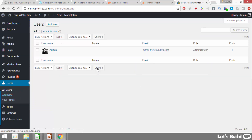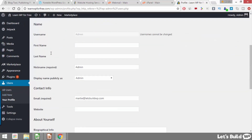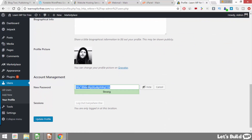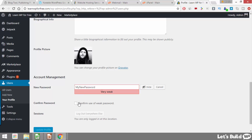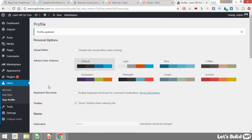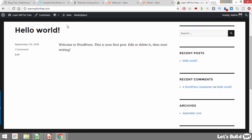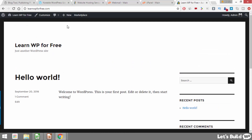To change our password, on the left hand side click where it says Users, then hover over our username and click edit. Scroll down and you'll see it says 'new password' with a button that says generate password. When you click this it generates a new random password, but you can just change the text in the box to whatever you want. If your password isn't strong enough you'll need to check the box to confirm use of a weak password, and when you're finished click update profile. Now in future when you log in that will be your new password. We can take a look at what our WordPress website looks like by default by clicking our site title at the top — this is the default theme. We're going to change our theme soon but first let's add a new page.